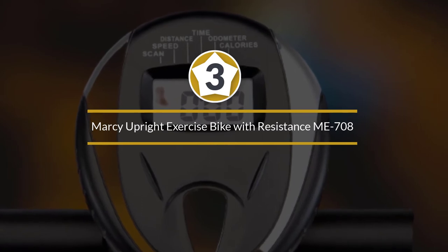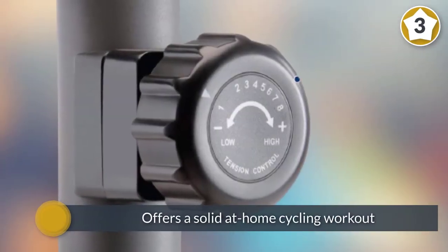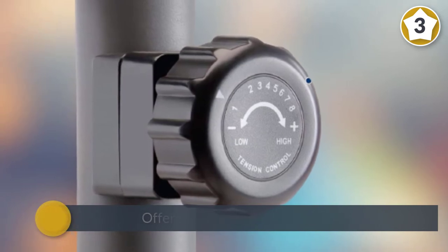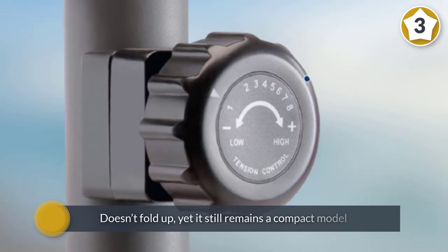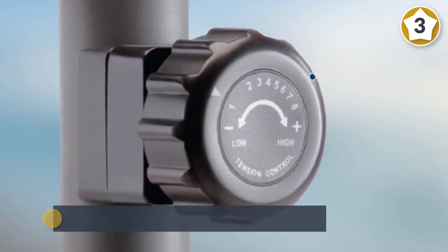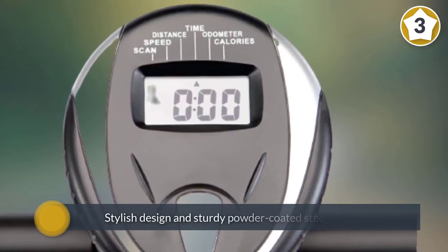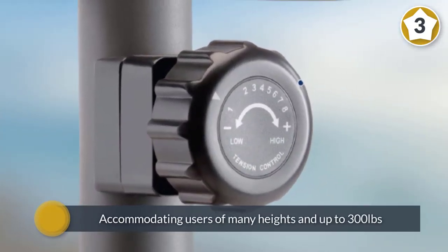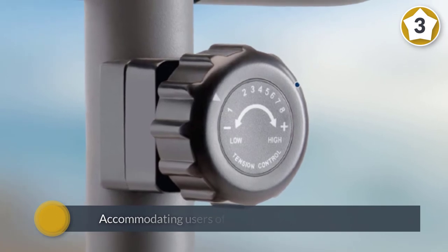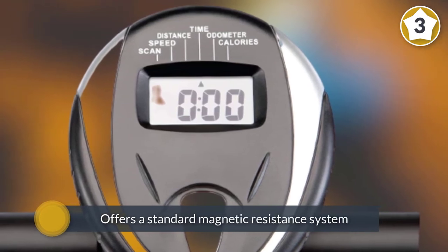Number three: the Marcy Upright Exercise Bike with Resistance ME-708. Marcy's ME-708 is another upright bike that doesn't tax your wallet but offers a solid at-home cycling workout. Unlike other budget options, this bike doesn't fold up, yet it still remains a compact model ideal for smaller homes. It features a stylish design and sturdy powder-coated steel tube frame, accommodating users of many heights and up to 300 pounds. It offers a standard magnetic resistance system with eight levels of difficulty, selected via a twist of the control dial.